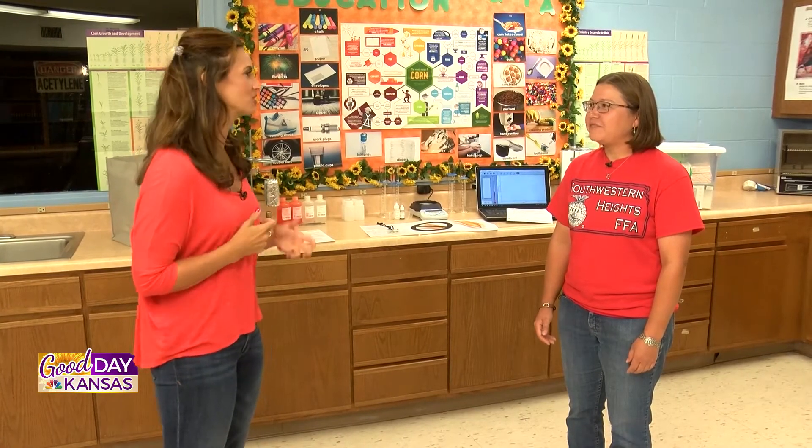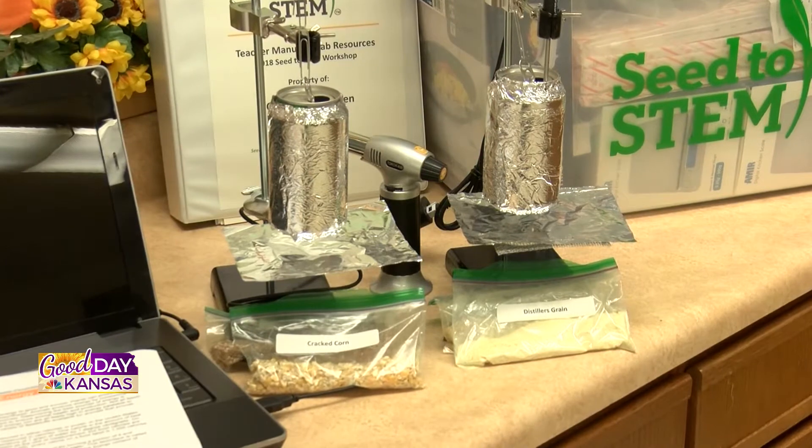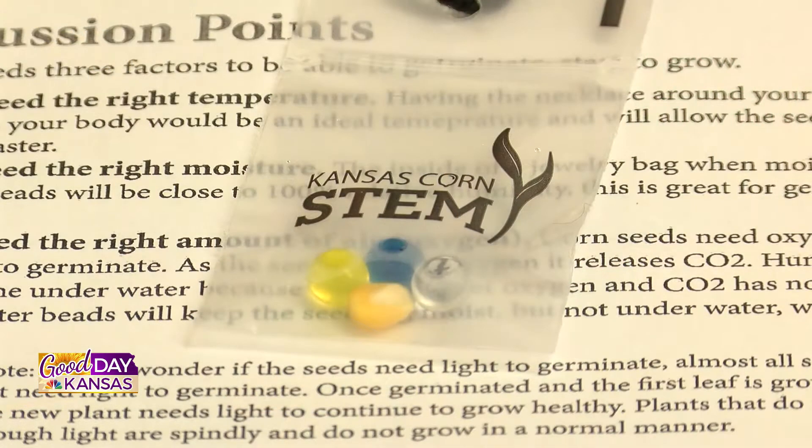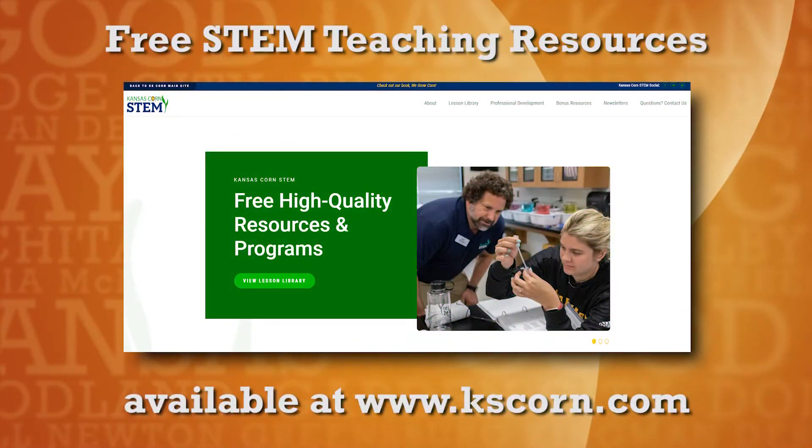When you are building lessons, you've got to be creative. You've got to have the attention of your students. You have worked with Kansas Corn on this. Tell me a little bit about how you go about that and some of the lessons that you have designed. When students are engaged, they really learn a lot better. Kansas Corn STEM provides a wide variety of lessons for age groups anywhere from kindergarten until 12th grade. I love their lesson library on their Kansas Corn STEM website — it is very user-friendly and easy to search by grade level or by topic.